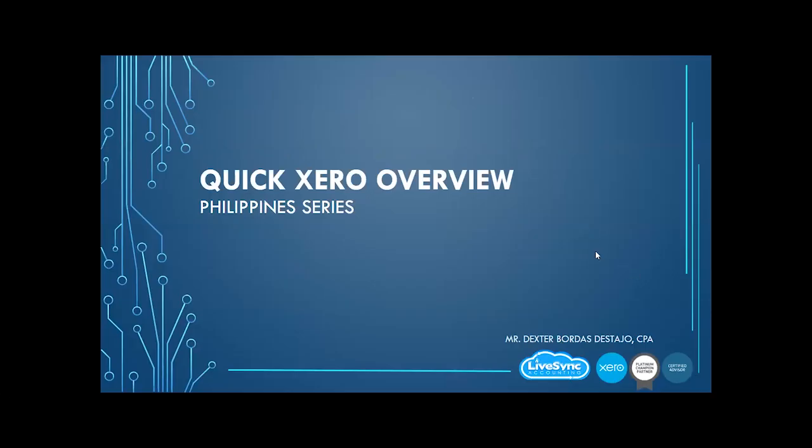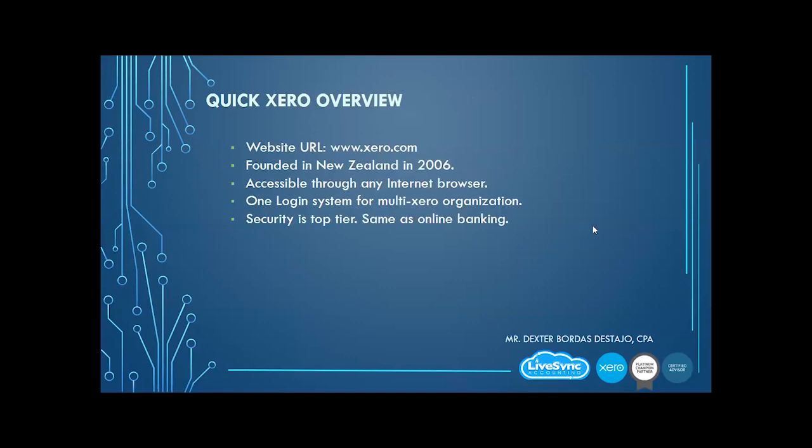So now we're ready with a quick Xero overview. Xero's website is Xero.com. Xero was founded in New Zealand in 2006. The difference with Xero is that it is, I think, the only software right now where an accounting system was built from the cloud from the beginning — it never started as a CD.